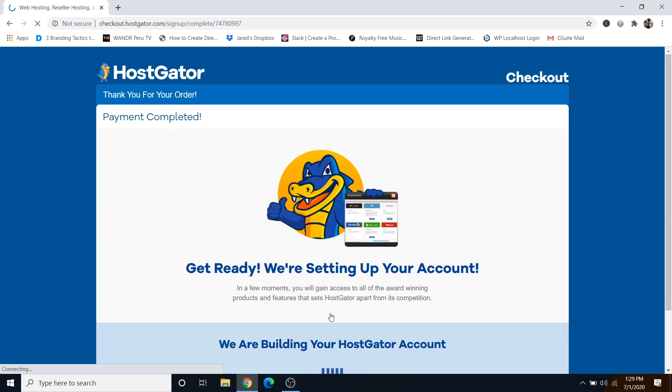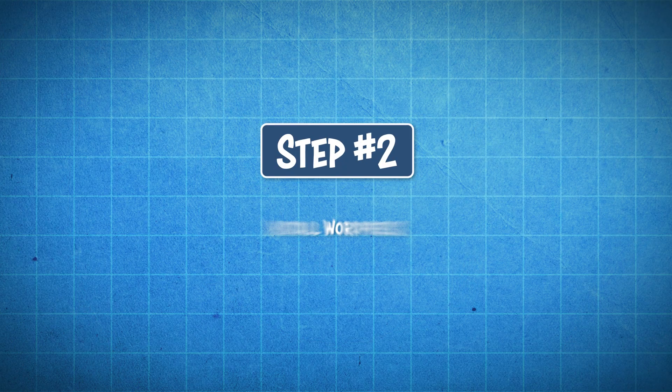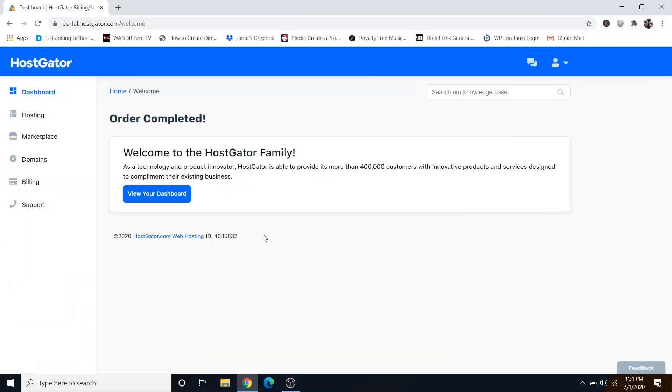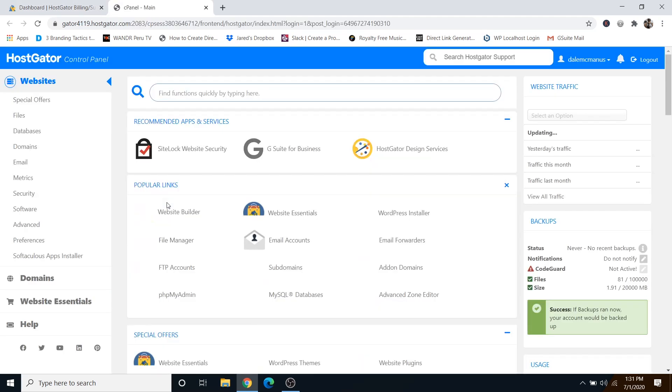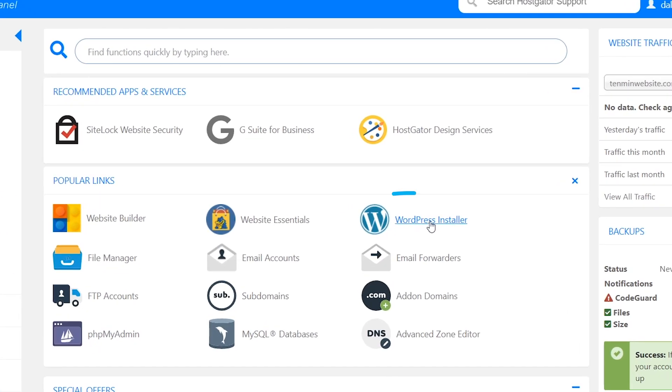Hostgator is now setting up your account, which should only take a minute or two. Once you're brought to your Hostgator dashboard, we can move on to step number two, which is to install WordPress. Simply click on Hosting, then click on the new domain that you bought, and click on cPanel. From this menu, all you have to do is click on WordPress Installer.